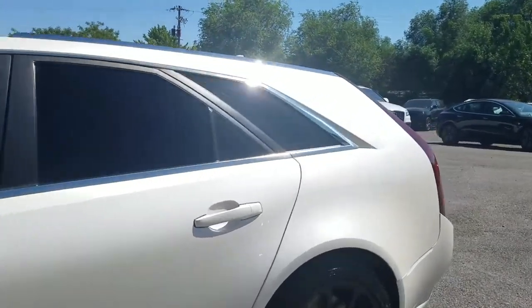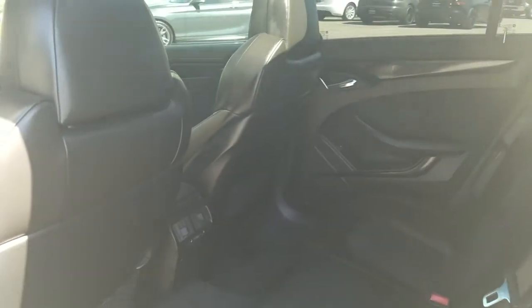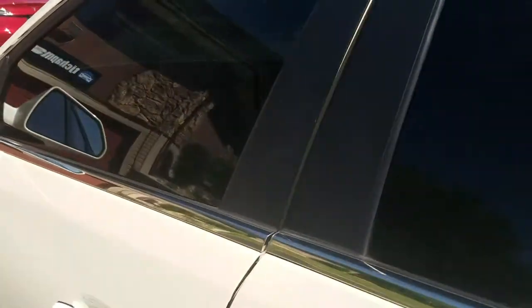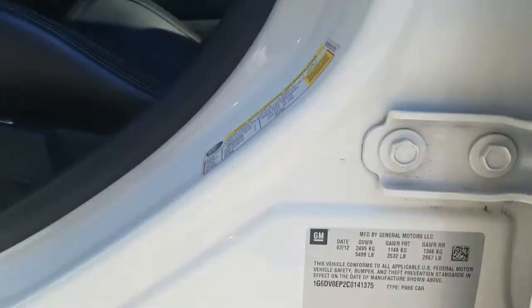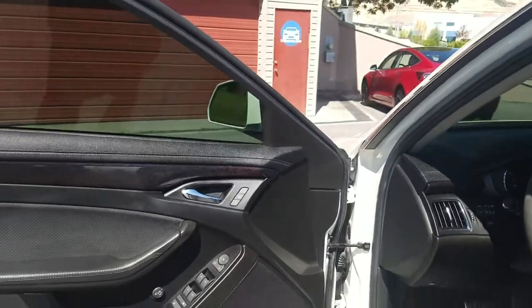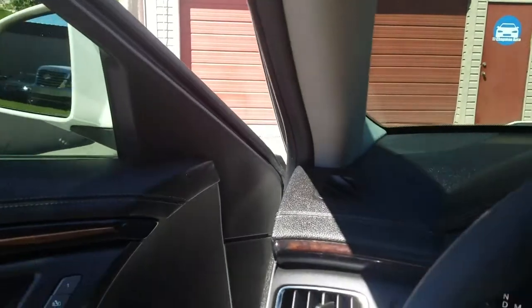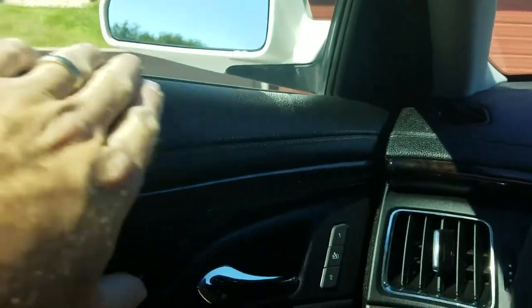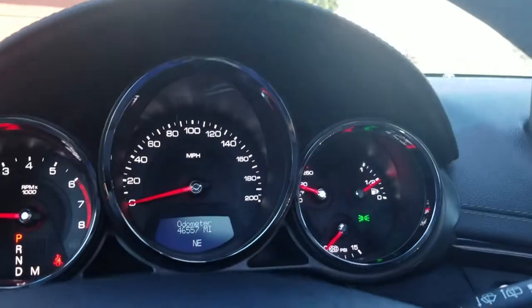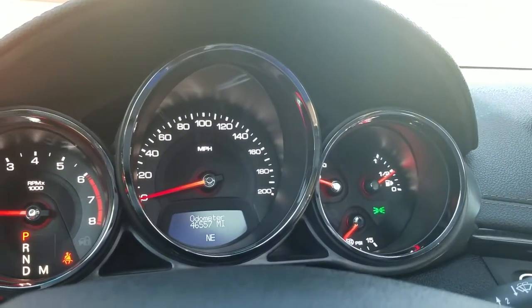Let me take you for a tour of the interior. It's black leather. It does have a Bose sound system. The dash has wooden accents — it's all leather. The odometer is showing that we have 46,557 miles on it.